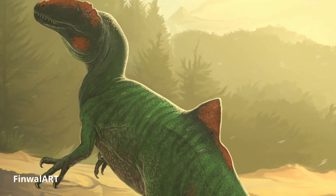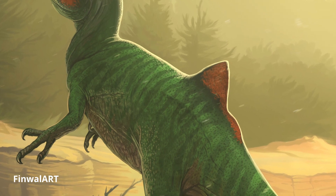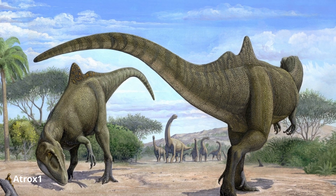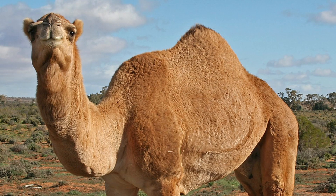Their most notable feature would be the unusual pointed crest on the creature's back right before the hips. The purpose of this shark fin-shaped structure is currently unknown, with theories ranging from visual display to thermoregulation — it could have even been used to support a fat-storing hump, similar to camels.